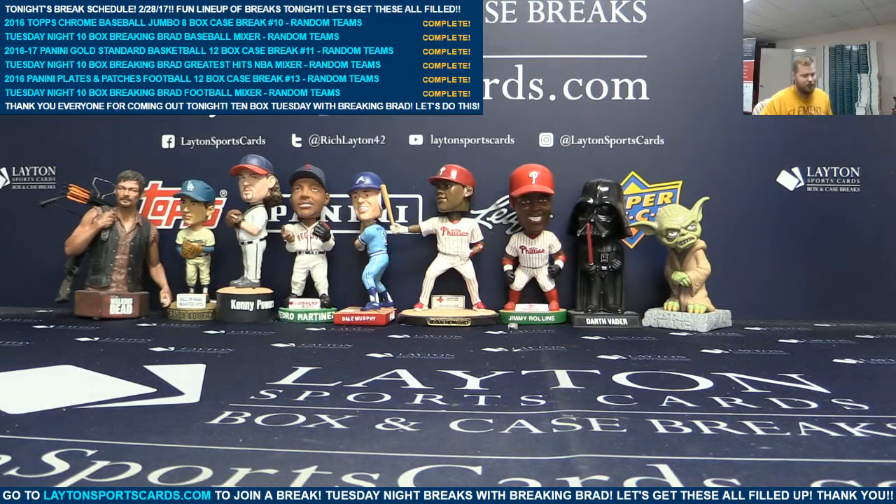There you go, William. Thanks a bunch for the purchase there, Will. Congrats on those hits. You got some booms in that one. Very good case. We'll get all those right out to you immediately. Thanks again for the purchase, buddy. Have a good night.